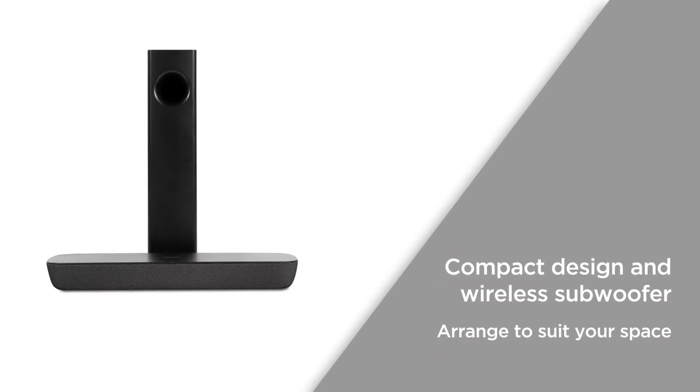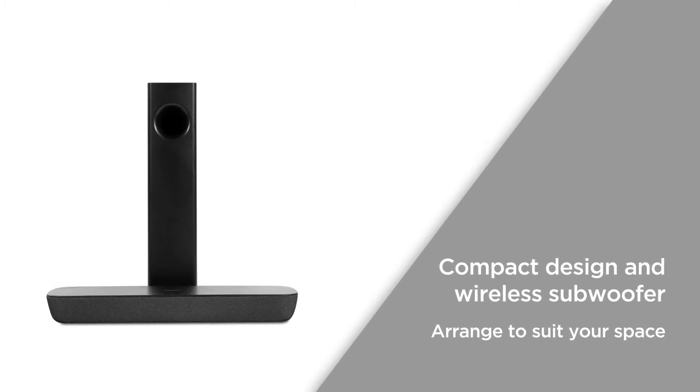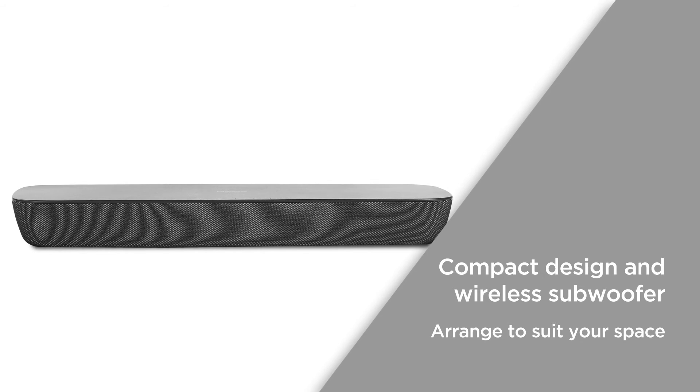The compact design and wireless subwoofer ensures that they're easy to accommodate into your home entertainment setup, so you can easily arrange them to best suit your space.